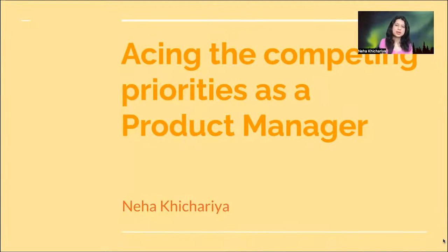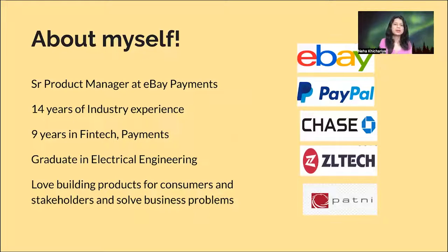Hi everyone, welcome to the session today. I'm Neha Kicharia from eBay, and today I'll be talking about how to ease the competing priorities as a product manager. I work as a senior product manager at eBay Payments Platform, where we heavily focus on launching payment products to ease the consumer experience and simplify the payment experience for sellers and buyers. I have 14 years of industry experience, nine of which are in payments and fintech. I'm a graduate in electrical engineering and love building products to solve business problems.